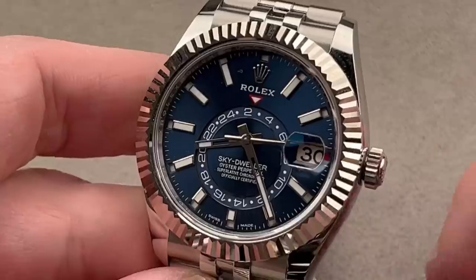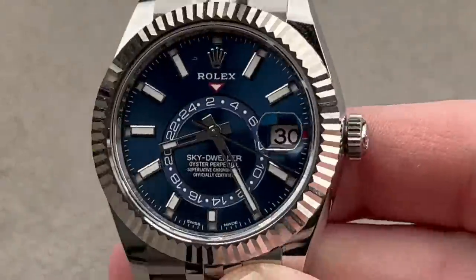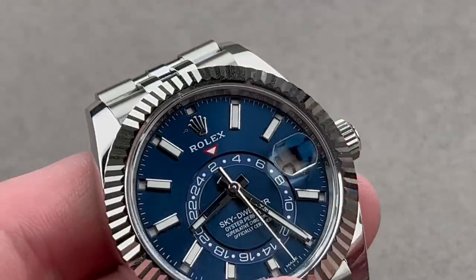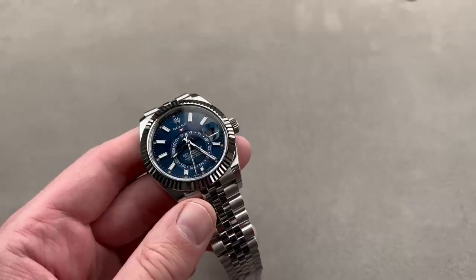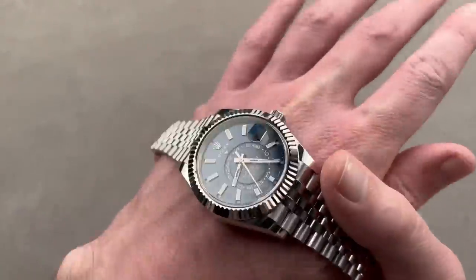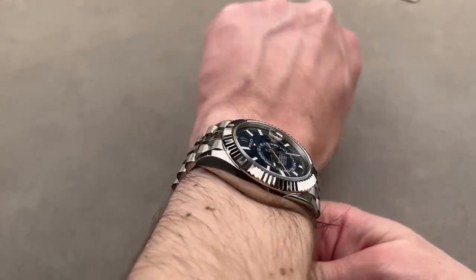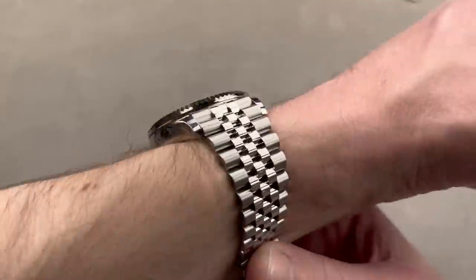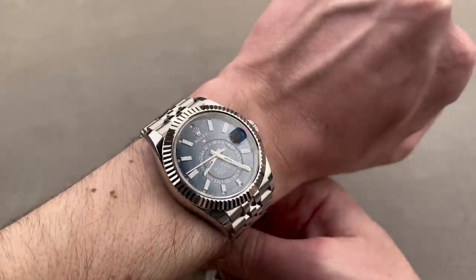In addition to Rolex's superlative chronometer standard, this is also certified as a Swiss chronometer with the COSC. The earlier Sky Dwellers only had luminescent hands, but since 2017, we have fully luminescent dials. We also have a watch that wears surprisingly well for something so large. As a 42-millimeter, it gets a bad rap as oversized — it's not. It wears much more compact than something like a 42-millimeter Explorer II, and I can wear it quite easily with a wrist just 16 centimeters in circumference.